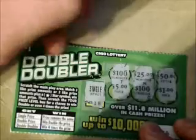We have the Double Doubler again. Three like amounts or two like amounts and a star and you win, then you can get your prize level multiplied. Let's see if we win: a hundred bucks, twenty-five bucks, fifty bucks, one dollar, a hundred bucks, five bucks. Looks like that's a loser to me. I'm not doing that good.